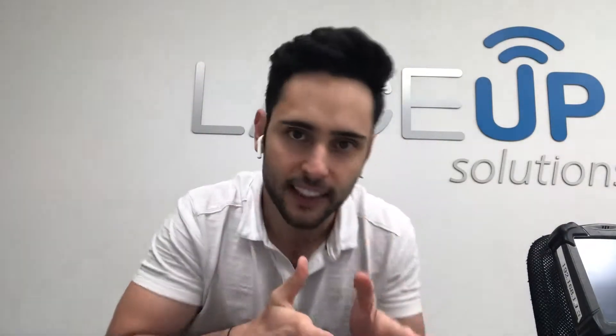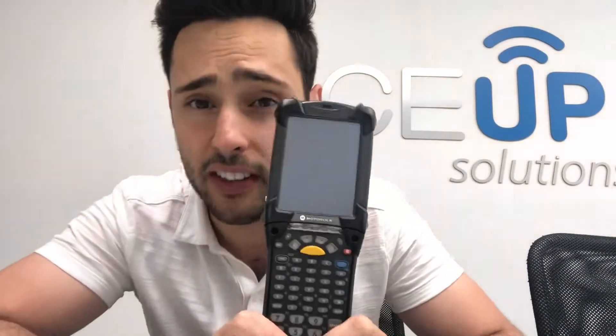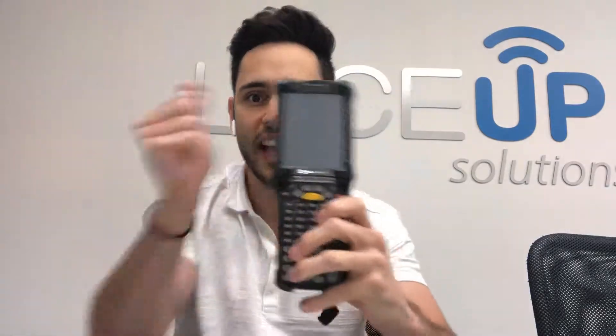From 1999 to about 2010, most DSD distributors bought Windows. Windows had a monopoly on the DSD market for hardware — they sold the best hardware that was the most reliable, used by the most companies. Here's an example of one of those Windows handhelds I have here in the office. This is the style that most DSD distributors used to use.